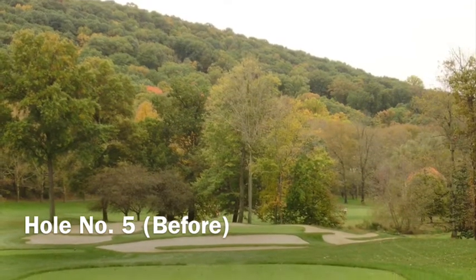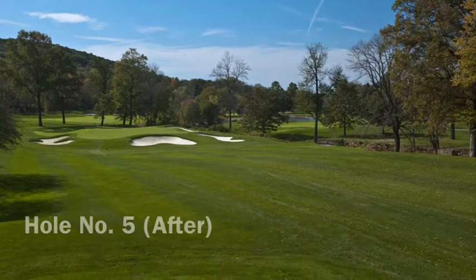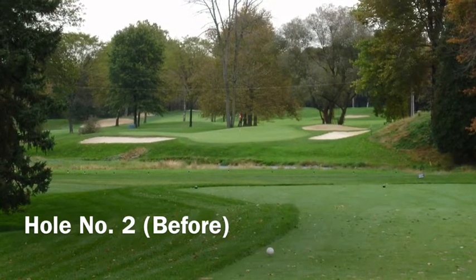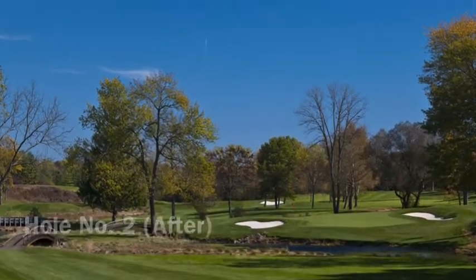In addition, the amount of bunker sand was reduced by 40%, providing maintenance benefits and new playing characteristics, particularly around the greens. Saucon Valley Superintendent Jim Roney called the project a sympathetic restoration for a course that had been relatively unchanged for more than 40 years.